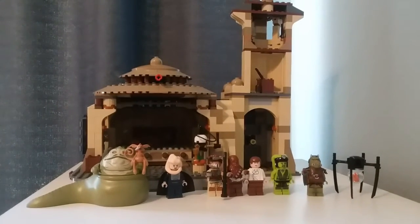Hello, BrickDark here, and today I'm reviewing the Jabba's Palace set from 2012. It has 9 characters, 717 pieces, and retailed for $120 in the United States.